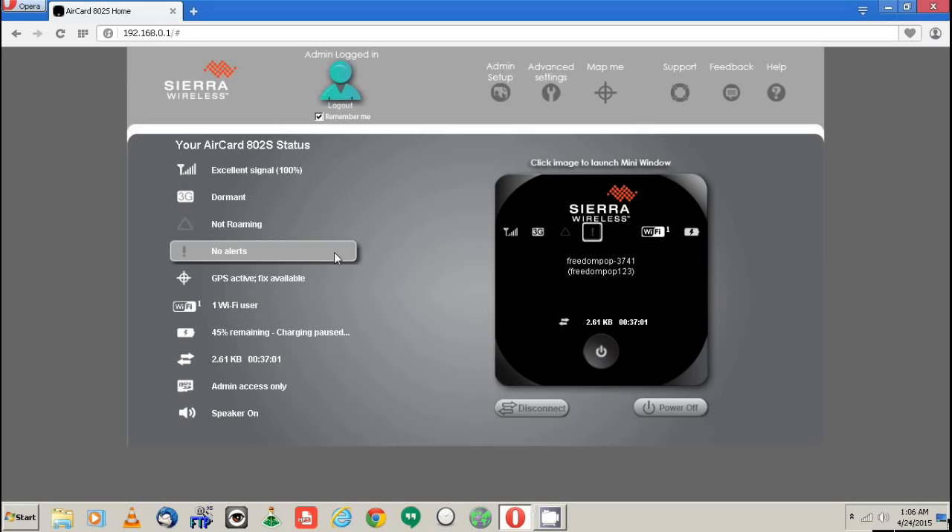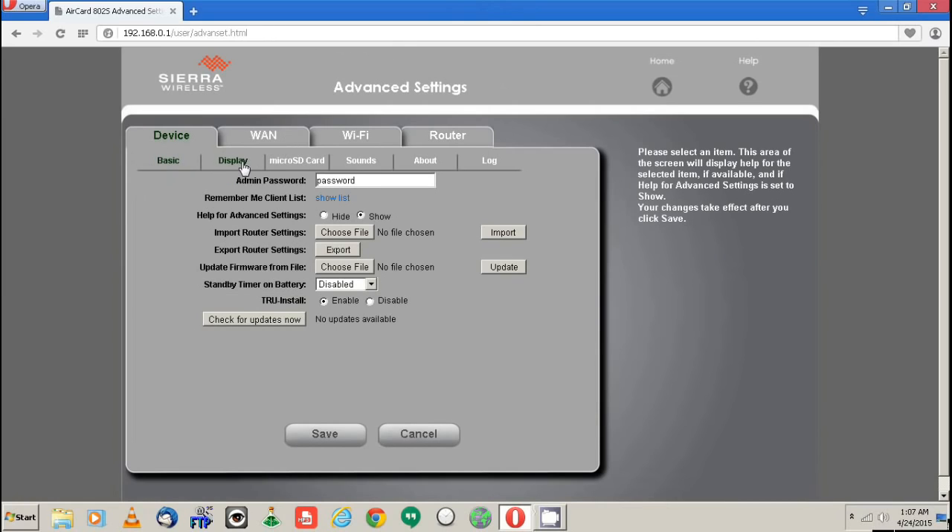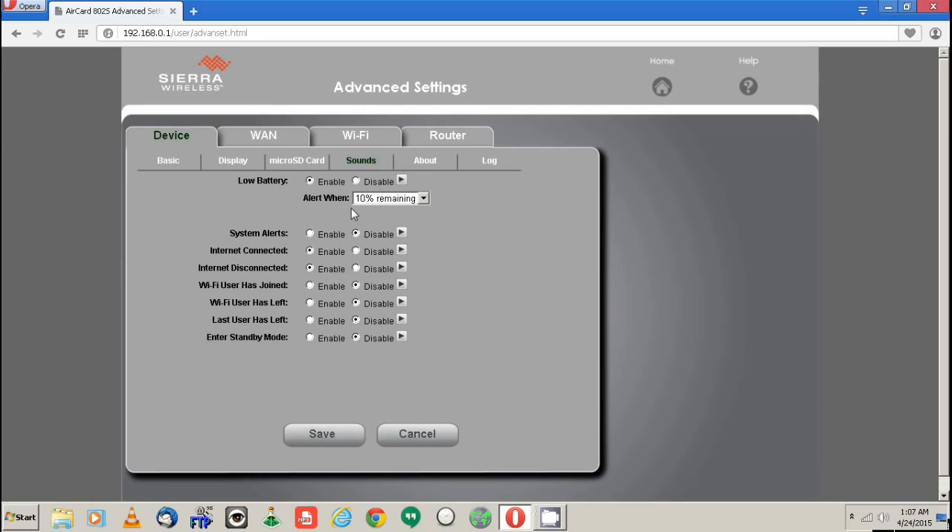It has a slot for a micro SD card, and I'd recommend throwing in a small one — they didn't provide one, but I had a 2 gigabyte one just hanging around, so I formatted it and threw it in. It'll save your settings regardless, but it's useful for storing PRL information and so forth. This is basically just acting as a router connected to a tower. In the settings you can also enable different sounds — like I have it connected to the device and if I hit play, that's actually coming from the physical device.